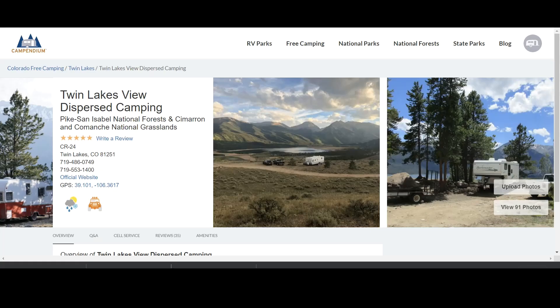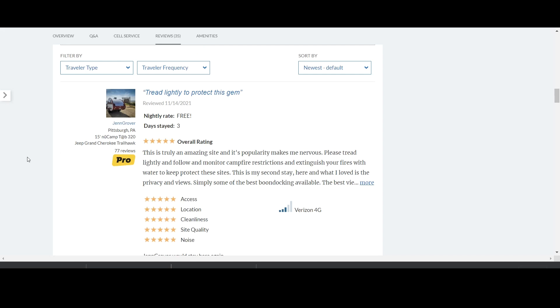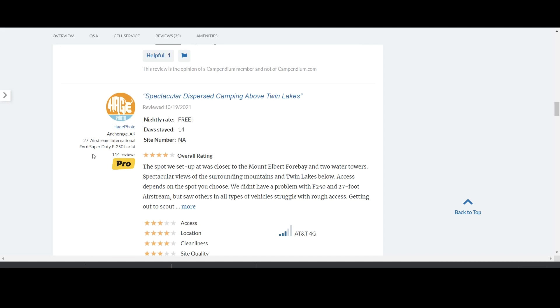If I go back to the listing and scroll down, I can see the cell phone coverage, overall ratings, and most importantly, I can see the reviews. On some user profiles they list what kind of vehicle they're in. Like this one — I can see they're in a 15-foot travel trailer and they have a very helpful review. This user is in a 27-foot Airstream, and sometimes in the reviews they'll talk about the conditions of the roads and what it was like getting to this campground, because some of these you need a high clearance vehicle.